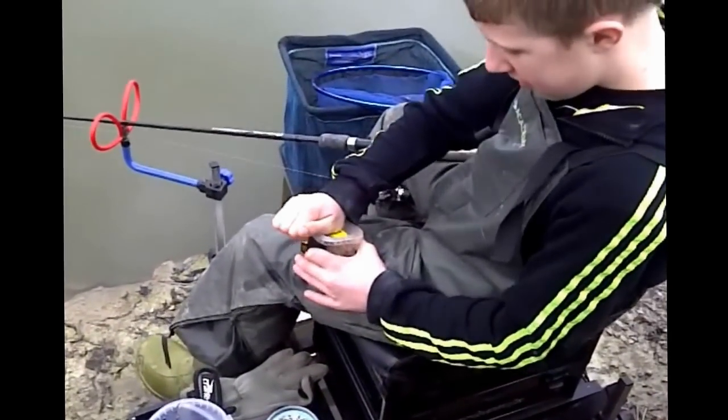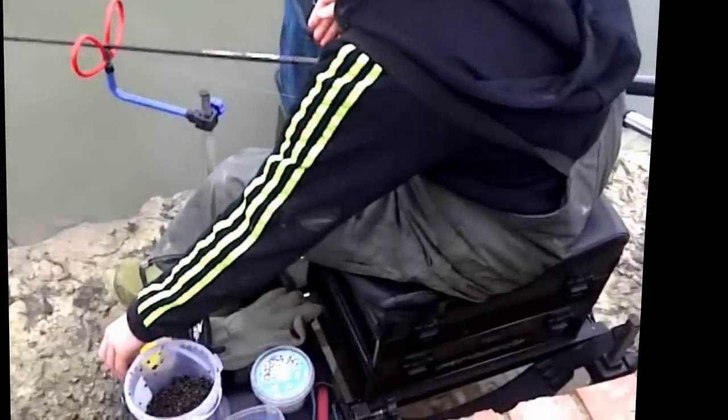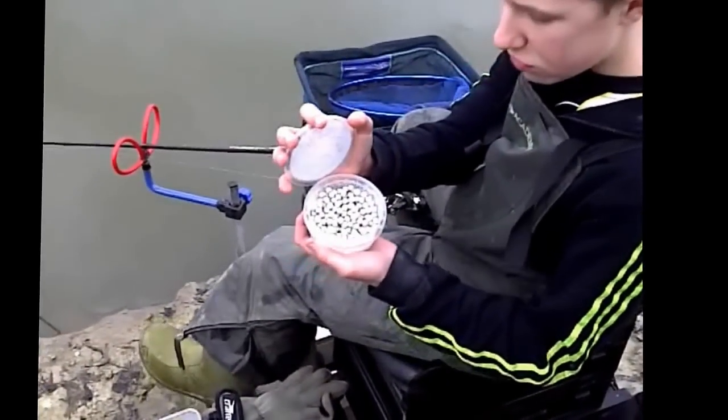I am also using pineapple pellets as soft hooker balls. I am also using white ghost pellets, which are also soft hooker balls.